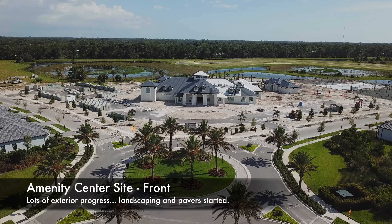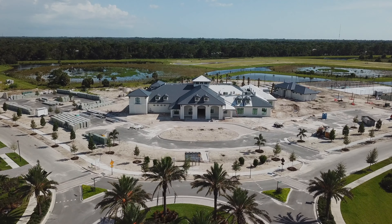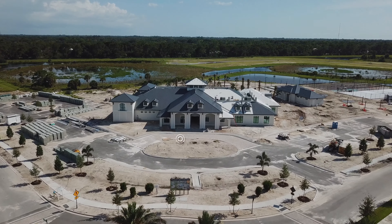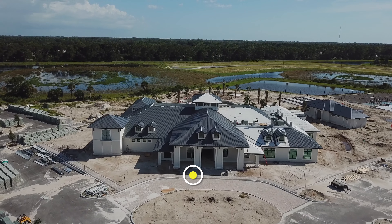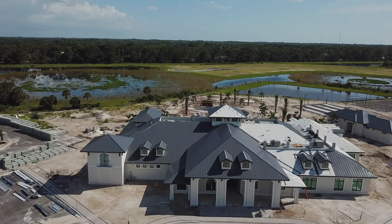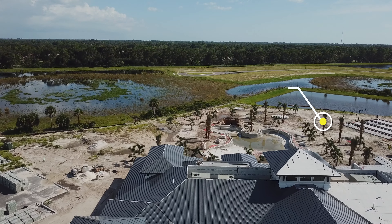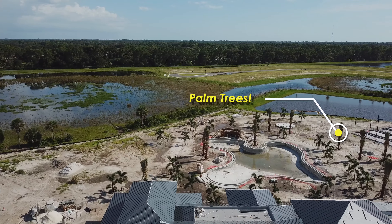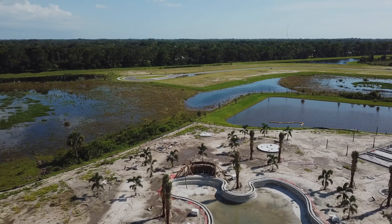Heading into the Amenity Center site, we see all of the new work on the grounds around the clubhouse and pool. In front you can see they've installed pavers in the driveway up to the front door and put in some paver sidewalks. Passing over the clubhouse, you can see it has most of its metal roof covering. They've laid in a lot of irrigation lines and added trees, especially palm trees, many placed in what will be landscaping islands around the pool.